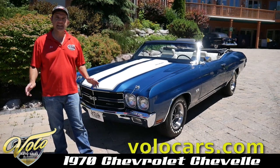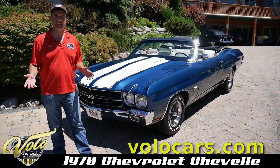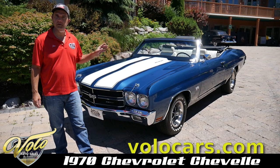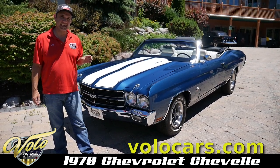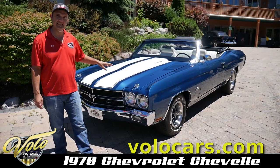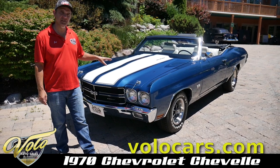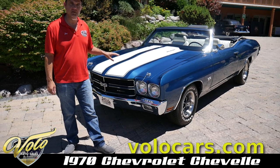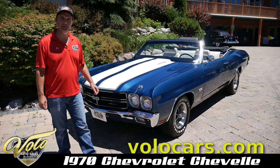1970s Chevelle — arguably the most desirable muscle car there is. Like the '57 Chevy was to the '50s era, the '70s Chevelle is the poster child of the muscle car era. The highest horsepower produced in that era was the LS6 — 450 horsepower — and everyone says that was underrated. We have a dyno sheet: this is a stock rebuild on this motor and the dyno shows over 500 horsepower.